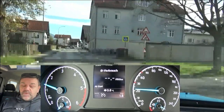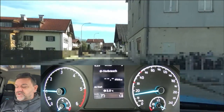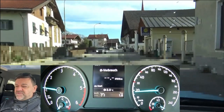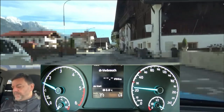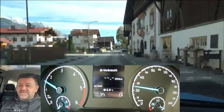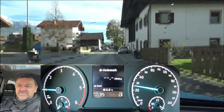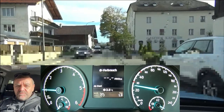The car weighs 1,781 kilograms, that's 3,918 pounds. WLTP consumption is rated at 5.3 to 5.7 liters per 100 kilometers, and of course I'll show you how to at least stay in this range or even beat that.